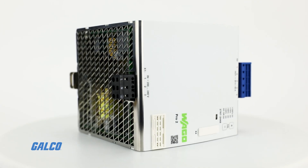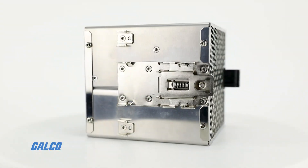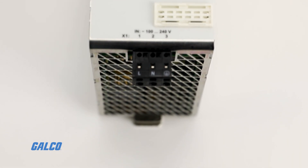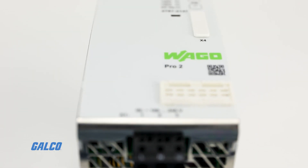For smart load management, the Pro2 power supply is pre-loaded with two functions. Top Boost allows up to 600 percent output voltage for 15 milliseconds to safely trigger circuit breakers in the event of a short circuit.